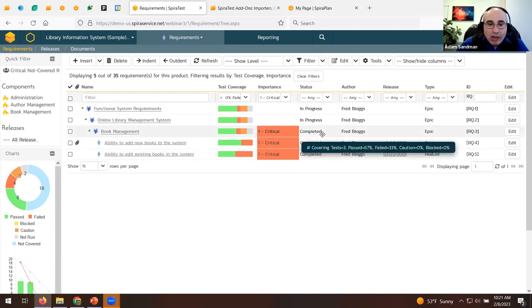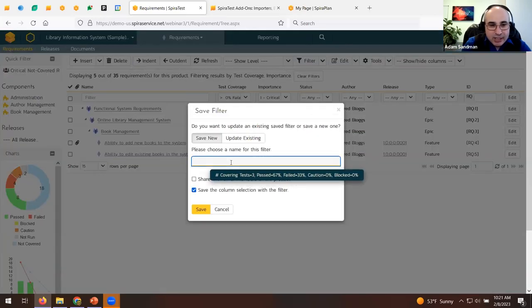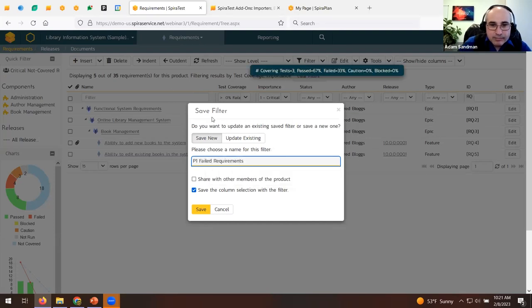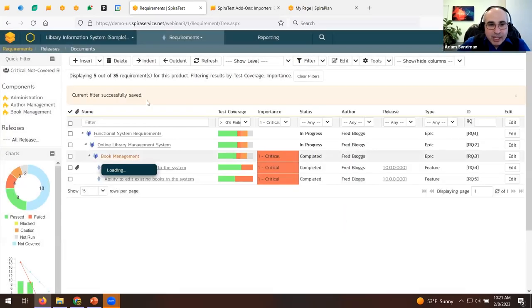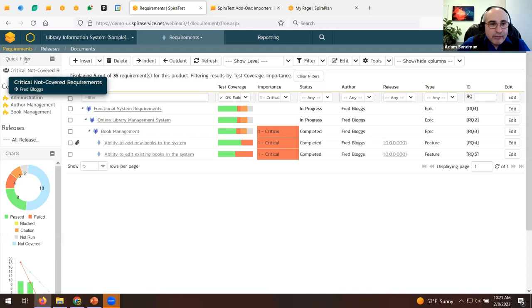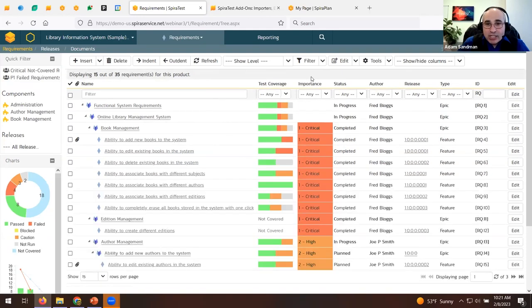When you have a filter you like, you can save it and share it with the team. If you reload the page, shared filters appear as quick filters at the top left, so the whole team can use them. You can also show and hide different columns — for example, showing the component field or hiding the author field. This works the same way across the test cases and defect modules.